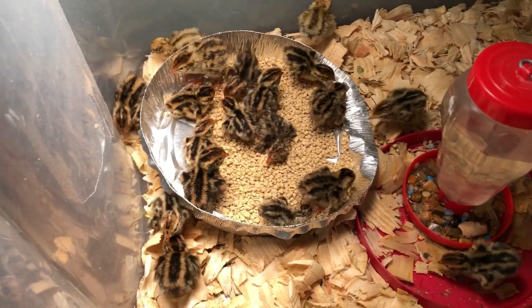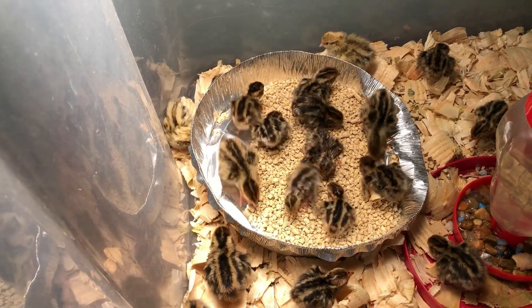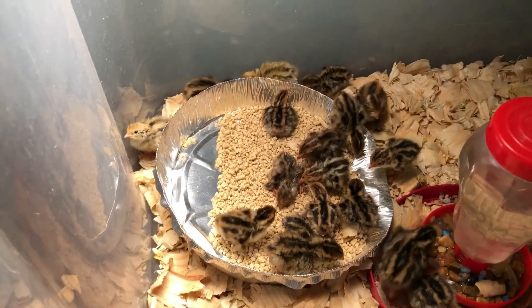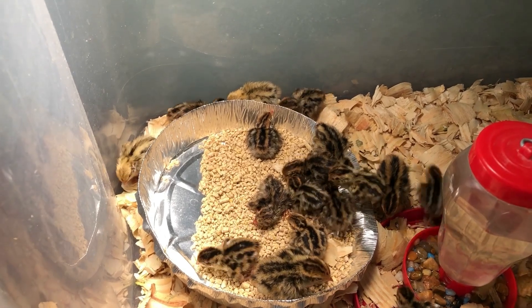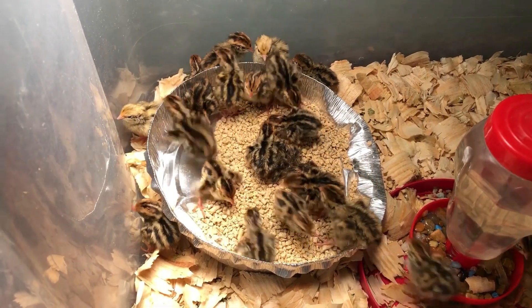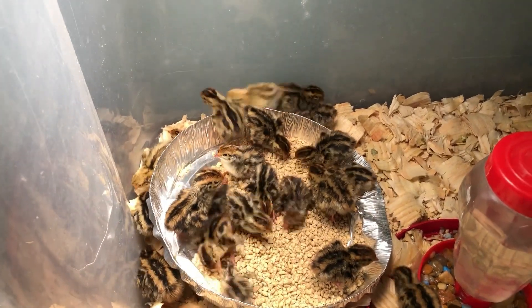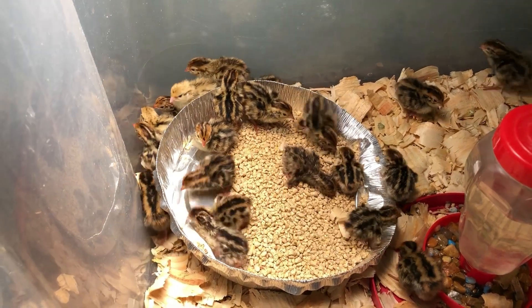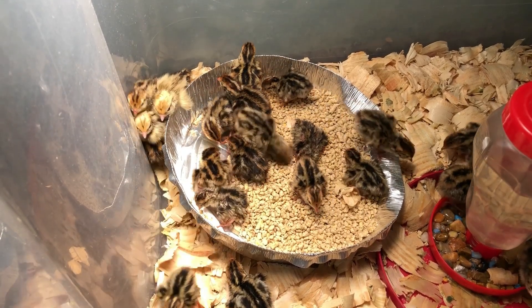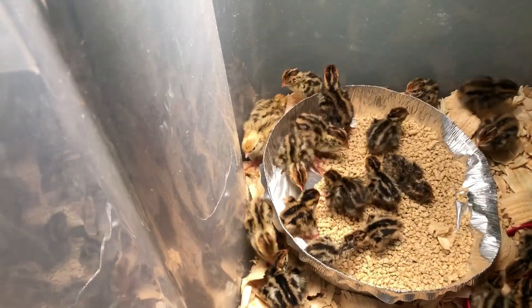I'm gonna get out of here and let them alone. Looks like the little one's getting mad at the bigger one — oh well, they'll have fun. They'll be in the brooder for a couple weeks at least before I take them outside and put them in the cages out there. I always make sure that they're fully feathered before I take them out. It's so warm here that you can take them out quicker than you can anywhere else probably.